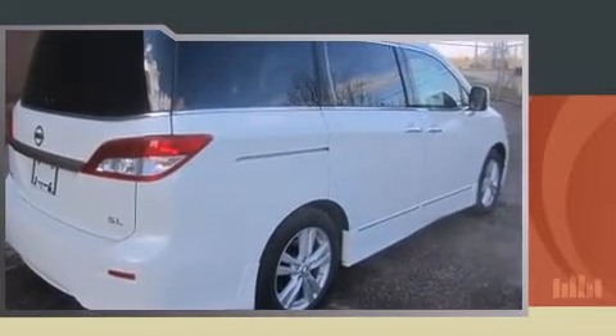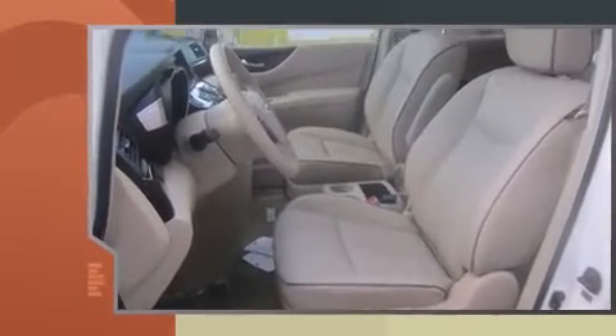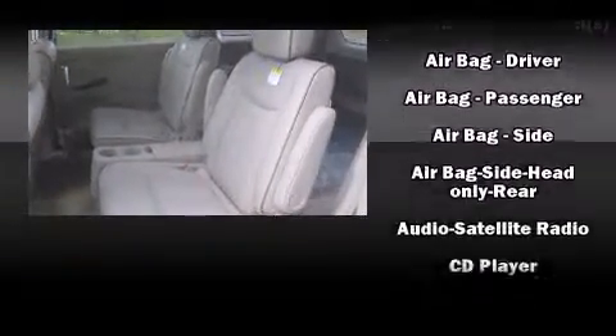This model accommodates seven passengers comfortably and provides features such as leather upholstery, delay off headlights, speed sensitive wipers, an outside temperature display, heated seats, a power lift gate, and cruise control.